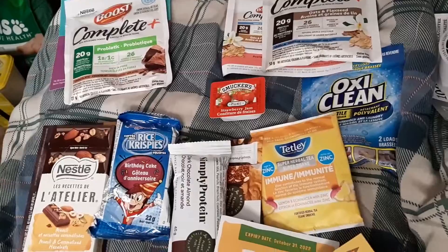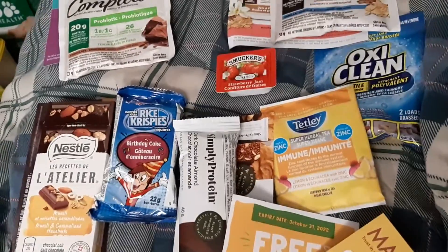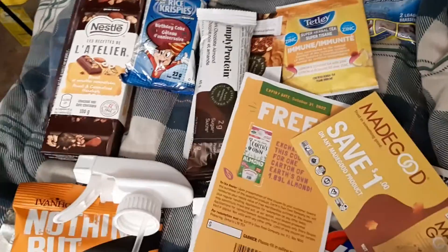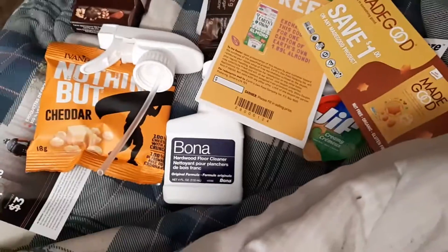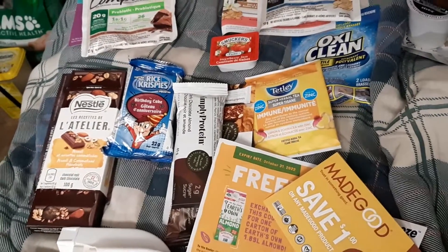Sign up. Keep an eye on your email around the spring and the fall, and you might be one of the lucky ones to get a box of free samples. Anyway, until next time guys — bye and have a great day!